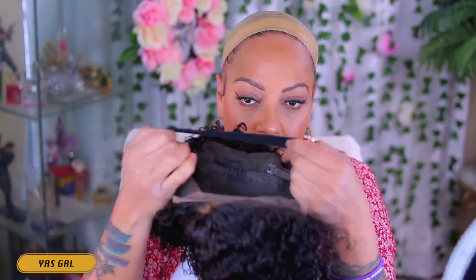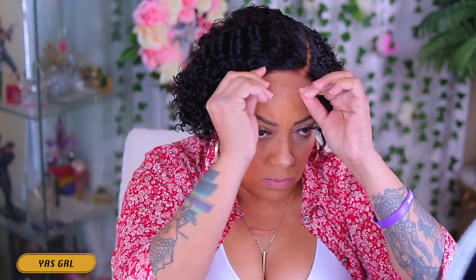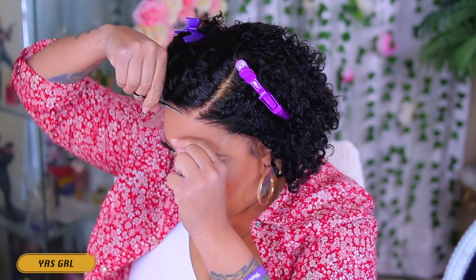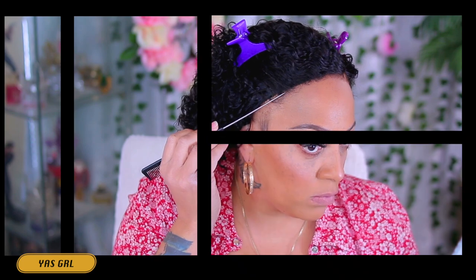Y'all already know what I said — this is an Amazon wig, you already know what time it is. Yes, girl. The name of the wig company suits me so well because I like to say yes, girl, or hey, girl. You know what I mean?